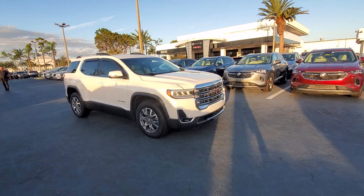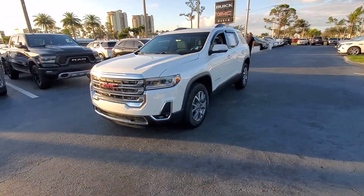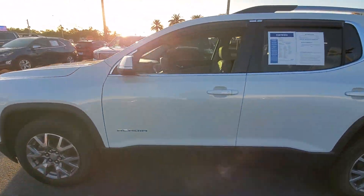Enjoy the view of this 2021 GMC Acadia. With less than 40,000 miles on the odometer, this vehicle stands out from the rest.